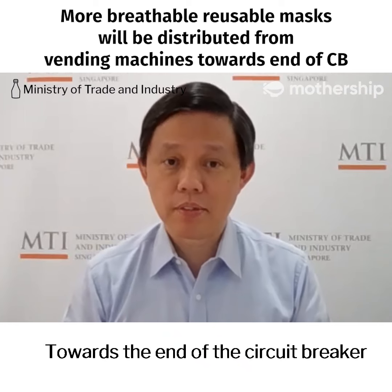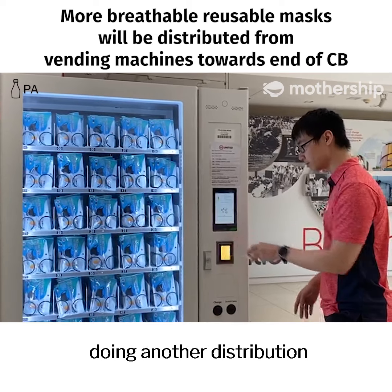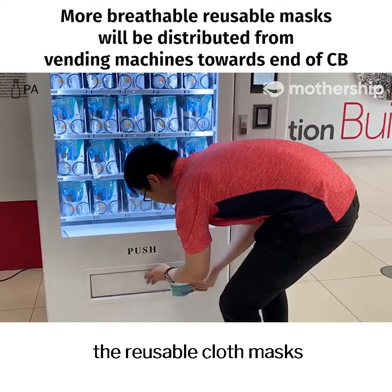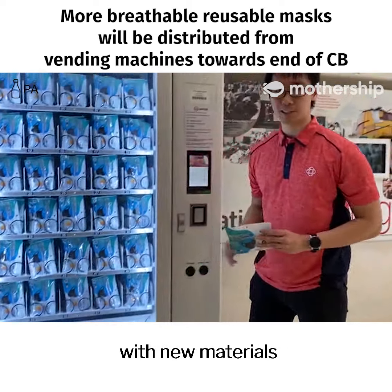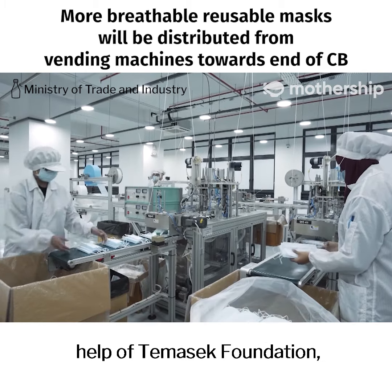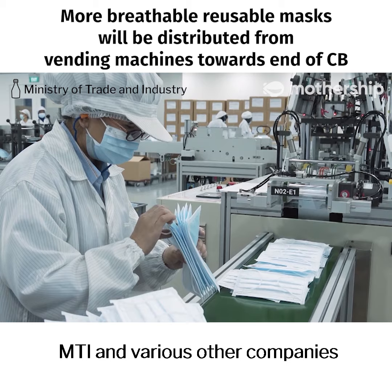Towards the end of the Circuit Breaker this month, we will consider doing another distribution of the reusable cloth masks with new materials for fellow Singaporeans. This work is done with the help of the Massec Foundation, the People's Association, MTI and various companies.